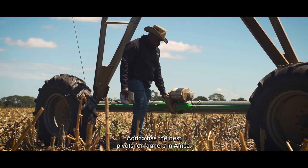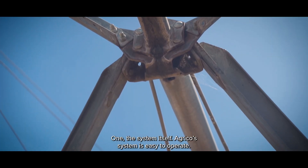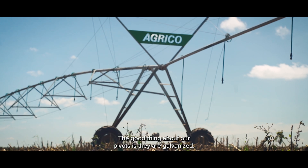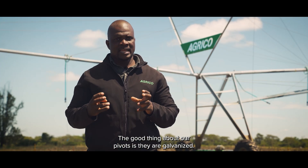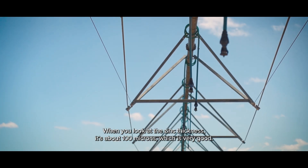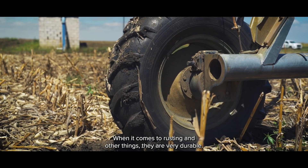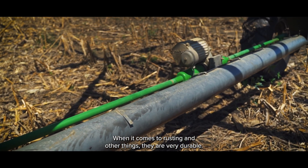Agrico — they are the best pivots for farmers in Africa. The system itself is easy to operate; any farmer can use it. The good part with our pivots is that they are galvanized. When you look at the zinc thickness, we're talking about 100 microns, which is very good. When it comes to rusting and other issues, they are very durable.